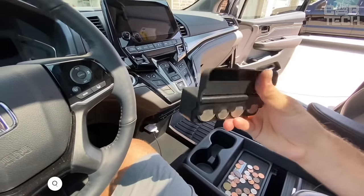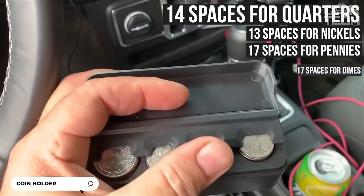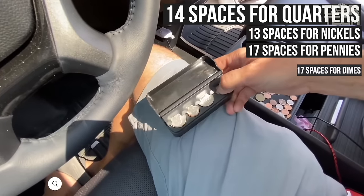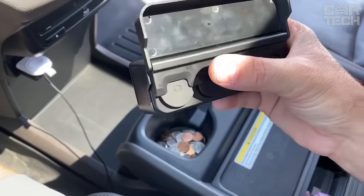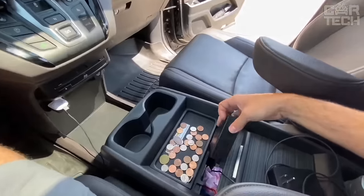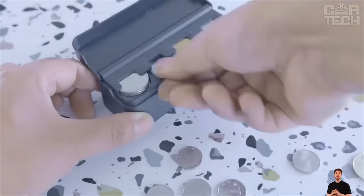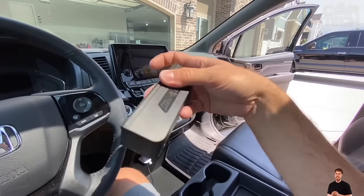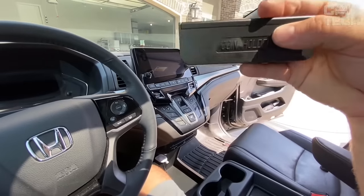A handy organizer for storing coins. It features 14 spaces for quarters, 13 spaces for nickels, 17 spaces for pennies, and 17 spaces for dimes. Each compartment is perfectly sized for a specific coin type. The organizer is versatile and fits any vehicle — it will help you always keep your change handy and not lose it in the cabin. The organizer has a convenient hinged lid that hides coins from prying eyes.